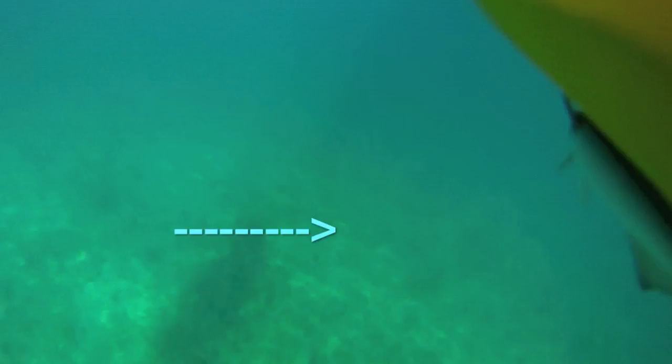It wasn't until editing this video that I saw that remora was catching a free ride — free lunch, free ride program they're on.